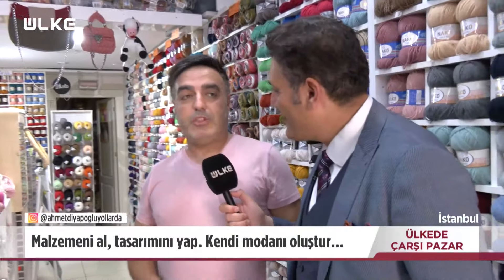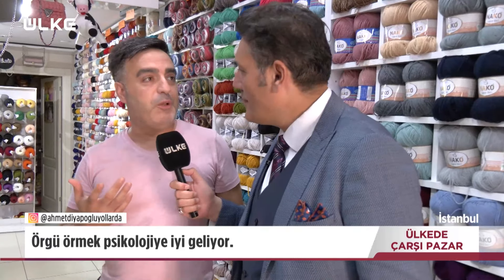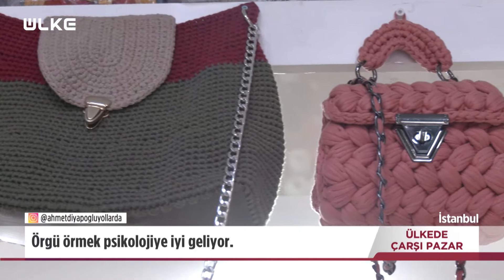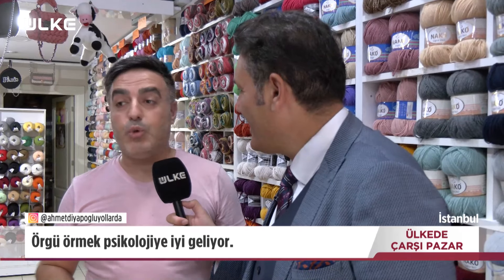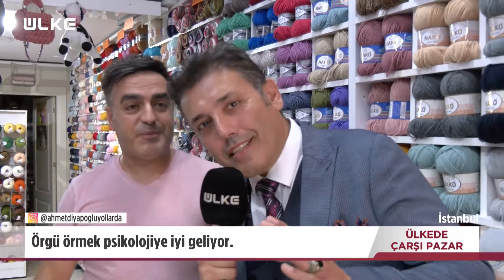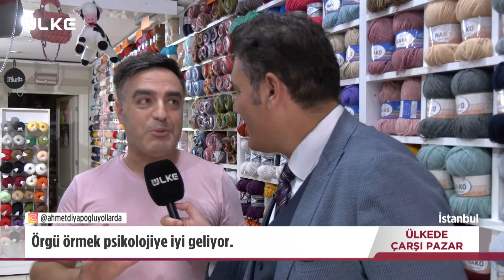Eklemek istediğim bir şey: dükkanımıza gelen birçok müşteri psikoloğunun gönderdiğini söylüyor. Bir müşterimiz eşiyle arası bozuktu, psikoloğa gitti. Psikolog 'örgü ör' dedi. Örgü örmeye başlayınca eşiyle arası düzeldi diyor. Buna paralel psikoloğun gönderdiği çok müşterimiz var. Örgüyü bayanlar için tavsiye ediyorum, strese birebir. Öğrenen bayanlar da birebir diyor, başlayınca bırakamıyorsunuz.